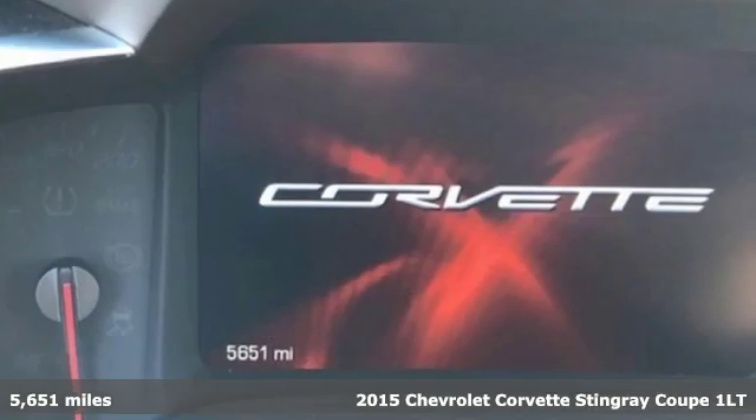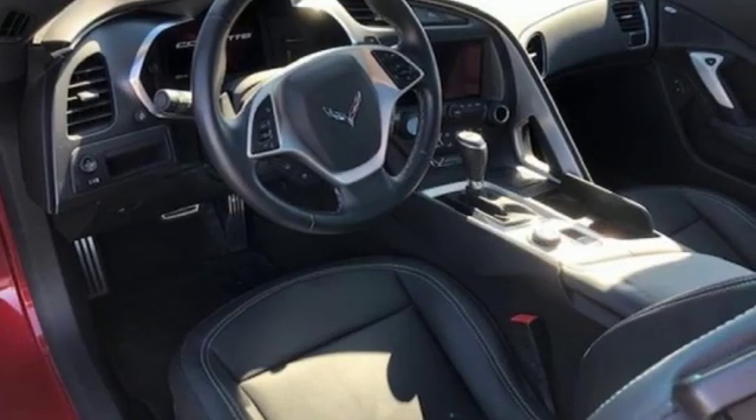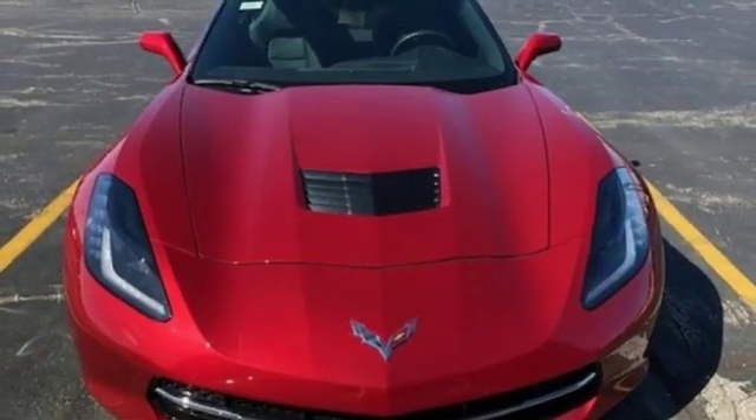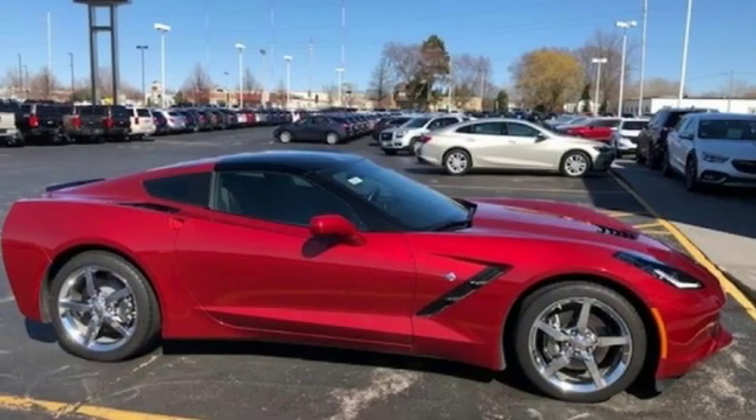It's well-equipped with the features you need: streaming audio, power heated mirrors, dual-zone climate control, configurable instrument gauges, smartphone wireless charging, leather bucket seats, V8 engine, Targa sunroof, shocks, and automatic transmission.